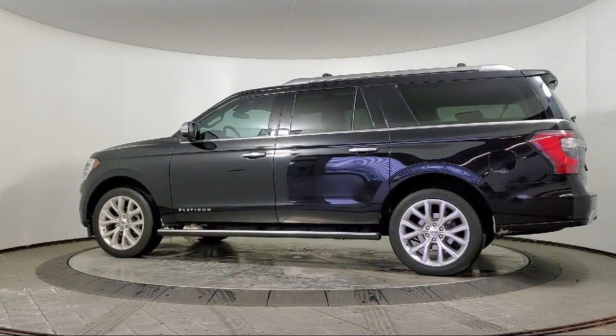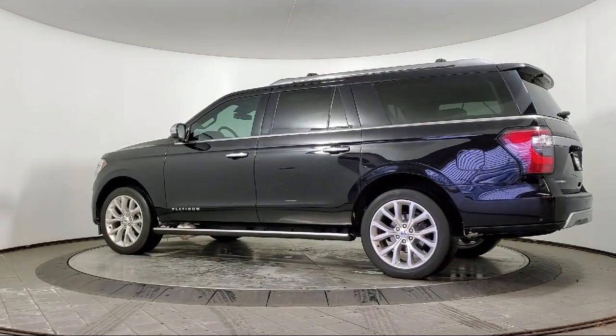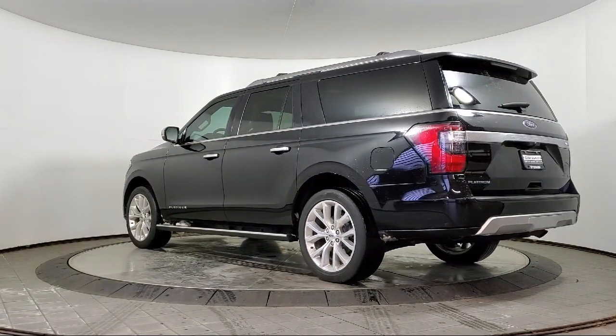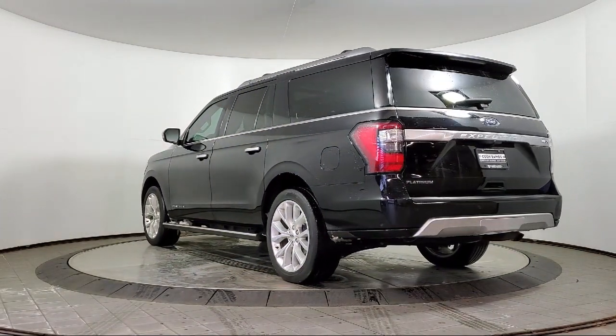It also features keyless entry, auto high beam headlamp control, emergency communication system, SYNC 3 911 assist, and has less than 50,000 miles on the odometer.